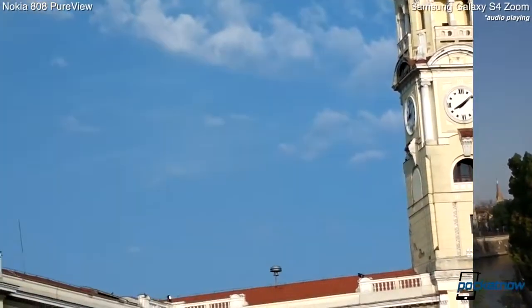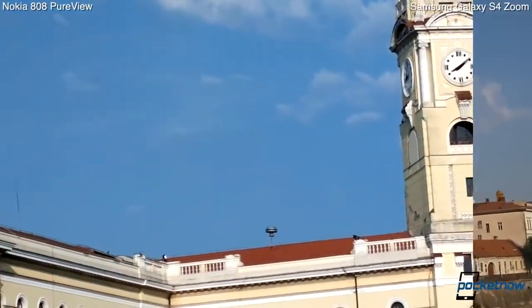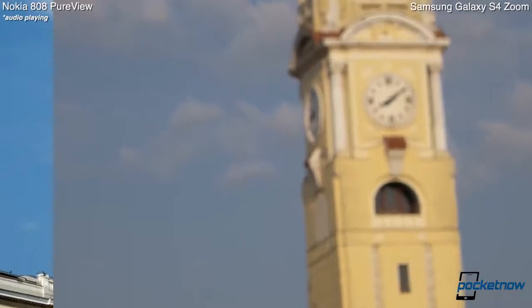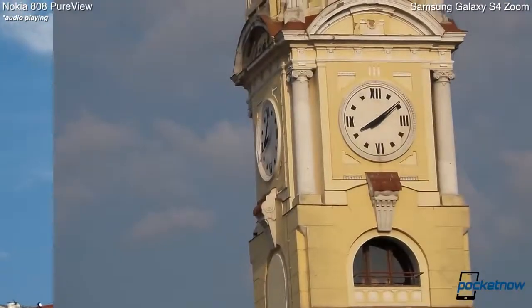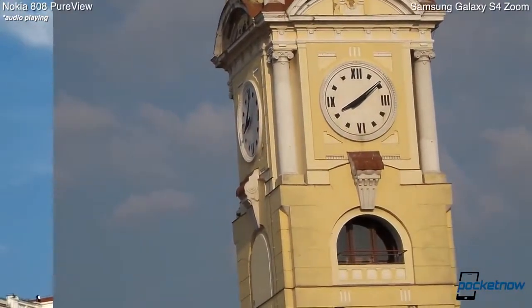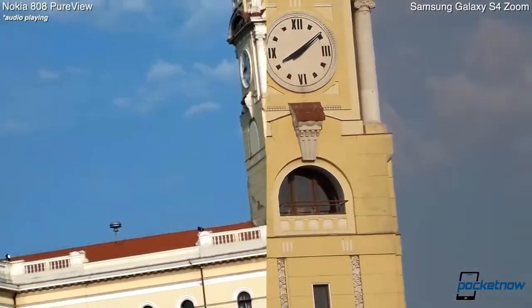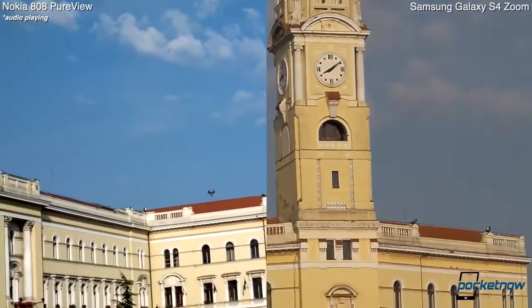This is a little bit difficult, but I'm trying to zoom in with my pinky here on the same frame. There we go — this is as far as the Galaxy S4 Zoom goes. I think you've got the idea. Let's try to back up real quick.